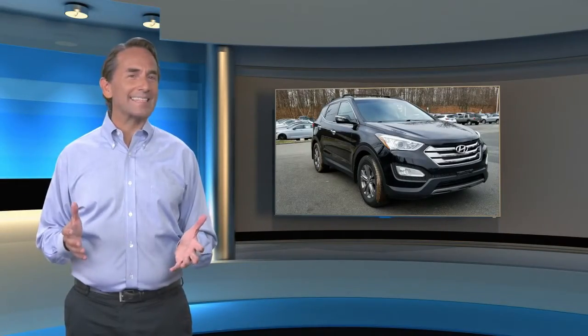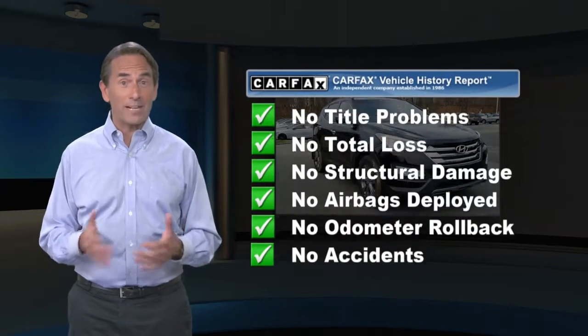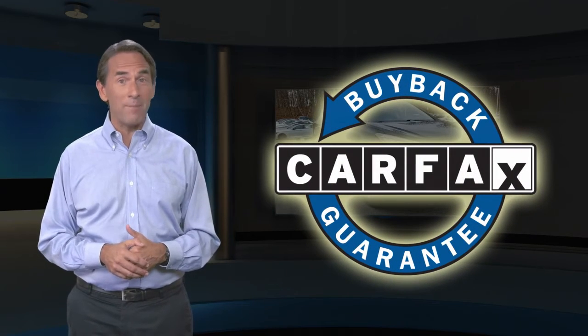Feel confident in this Carfax verified one owner vehicle with the Carfax Vehicle History Report. Find this complimentary Carfax Vehicle History Report online or contact the dealership. This vehicle qualifies for the Carfax buyback guarantee.